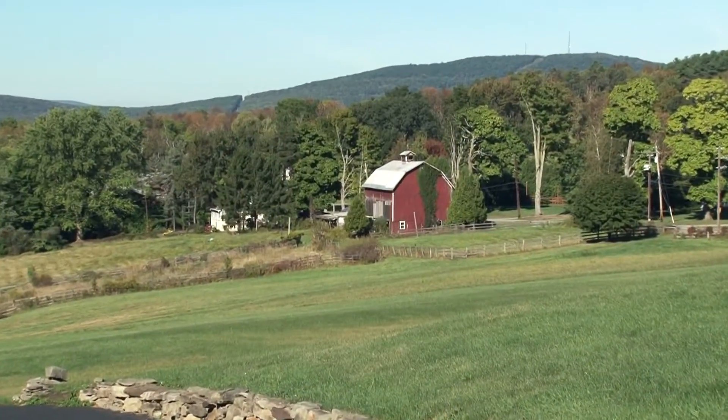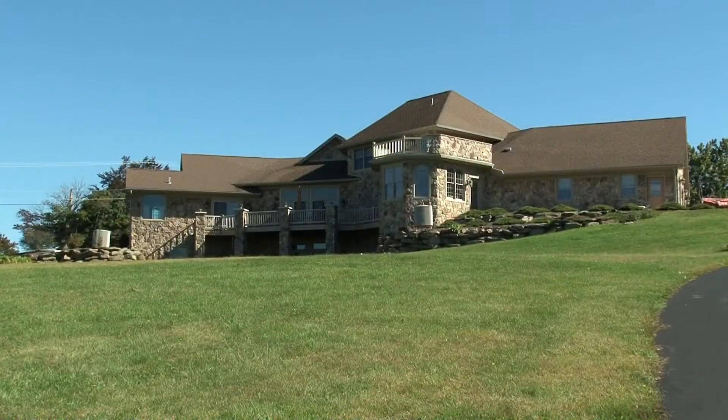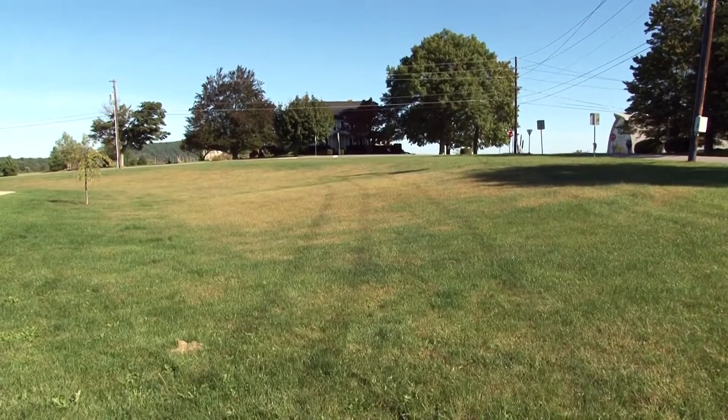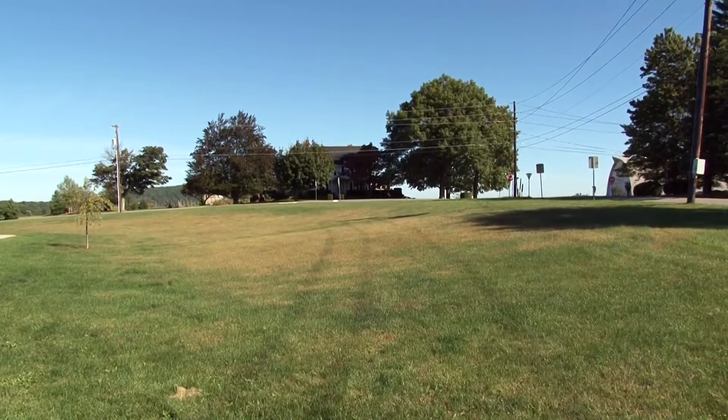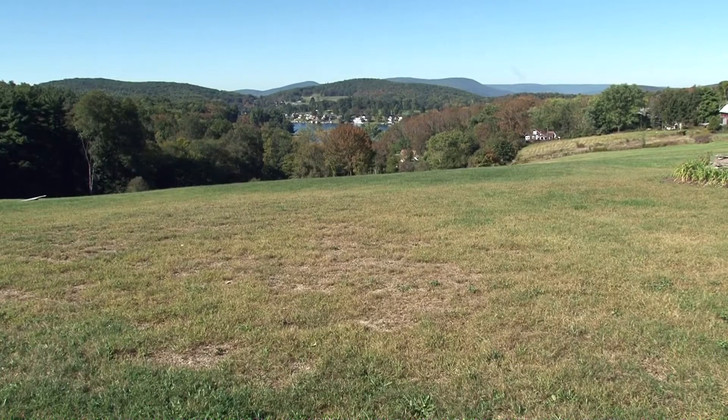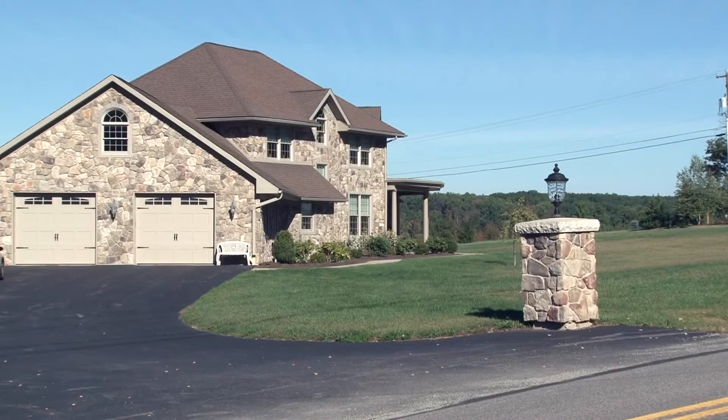Aside from the breathtaking backgrounds to the spectacular custom home, this property also offers 23 expansive acres for you to enjoy. You will find a great mix of lush lawns and woodlands. The lot is already approved to be subdivided if you so desire. But let's not forget about this exceptional home that sits amongst all of this beauty.